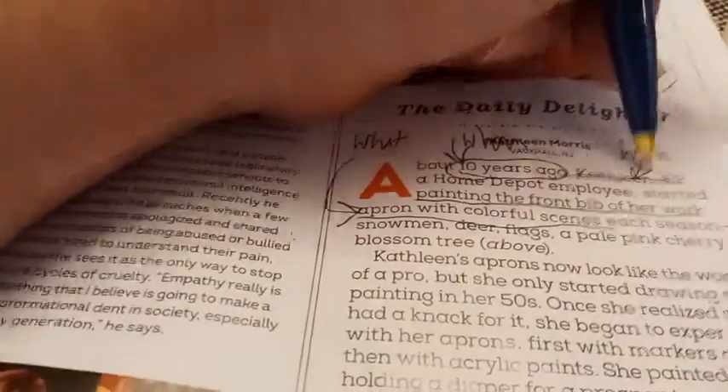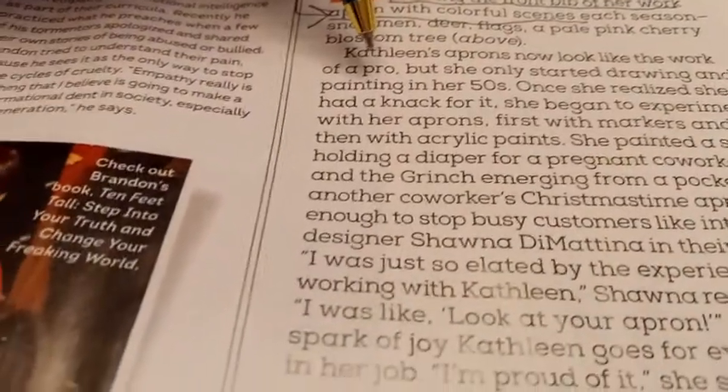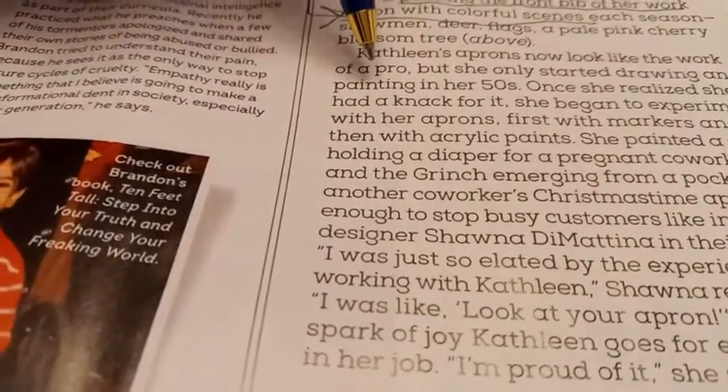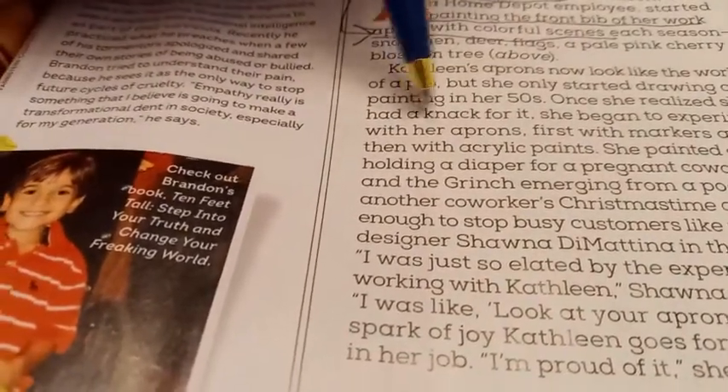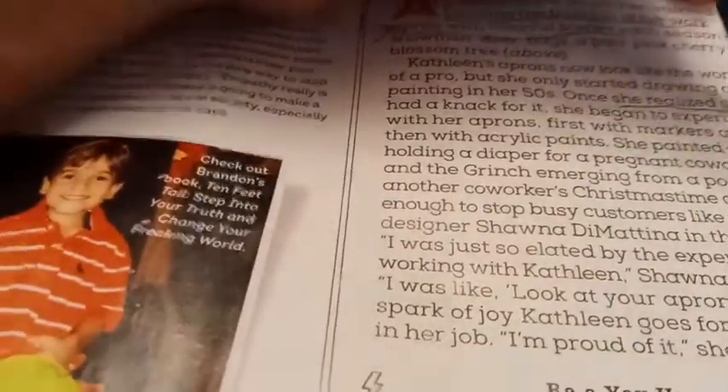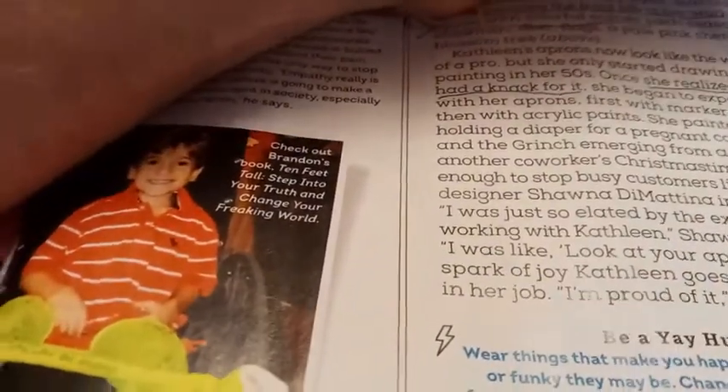Kathleen's aprons now look like the work of a pro, but she only started drawing and painting in her 50s. Once she realized she had a knack for it, she began to experiment. Well, there's our why — she realized she had a knack for it. That's why she kept doing it.